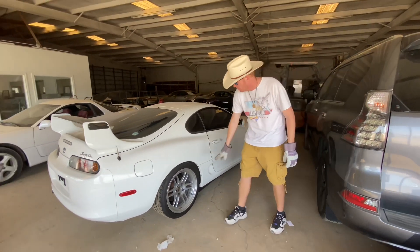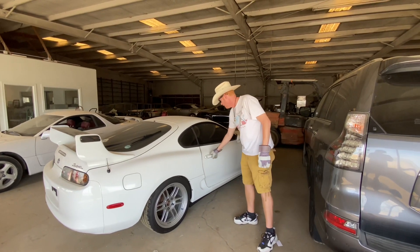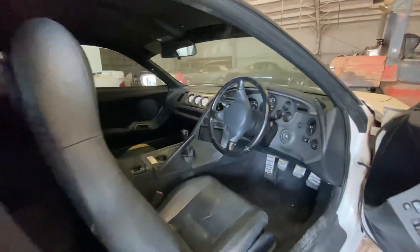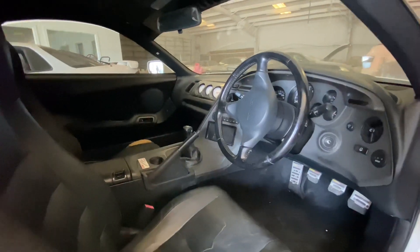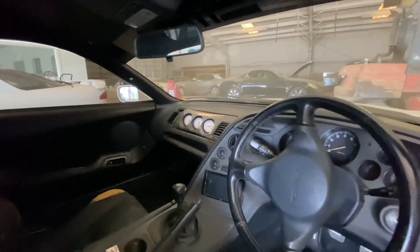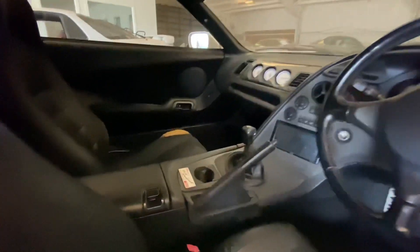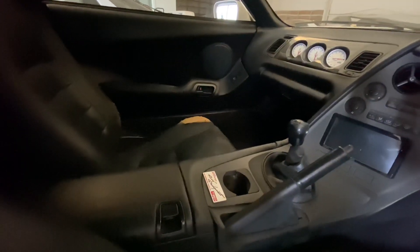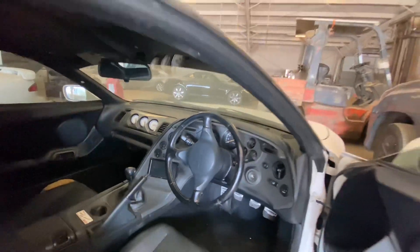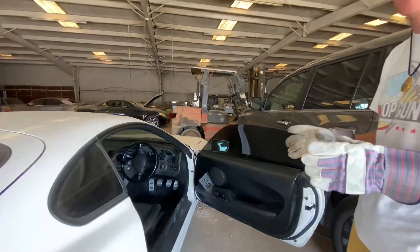Definitely looks like it's been lowered. Got some nice wheel fitment in there, and we've got a gorgeous interior. The interior of these cars are some of my favorite parts — it's a true jet fighter cockpit wraparound setup. You're going to notice that this car does have the airbag steering wheel, so we don't have a Nardi or a Momo, but that's fine. I've always loved the body style of these cars.